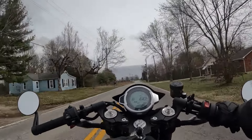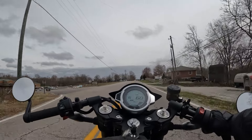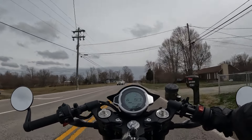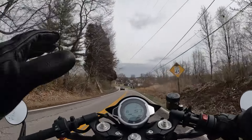The next closest thing with cruise control is going to be the Honda Rebel 1100 at $10,000 — and that doesn't have adjustable suspension or Brembo brakes either.